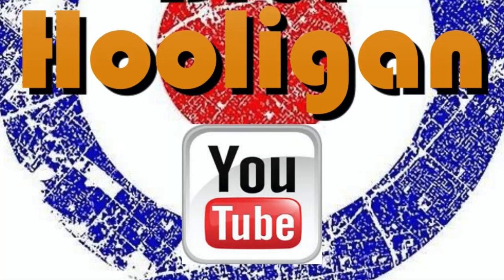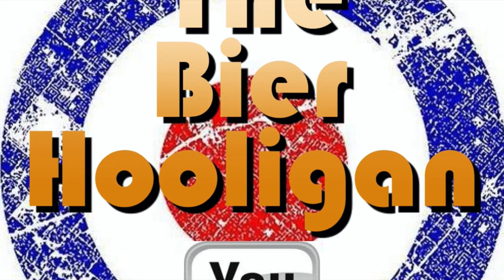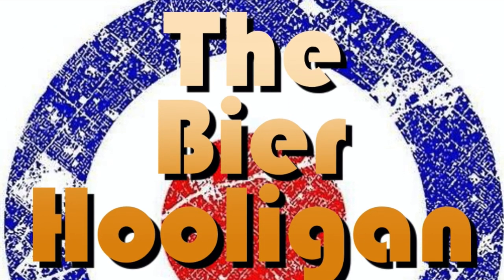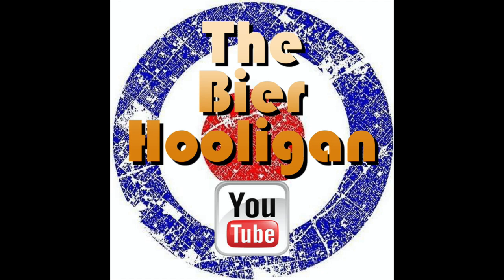When you see Grand Reserve on a bottle, you know that beer's gonna be a little bit special. It's Beer O'Clock and from Scourmont Abbey we have a bottle of Chimay Blue, Grand Reserve, 2018 Whiskey Edition, rocking in at 10.5% ABV.